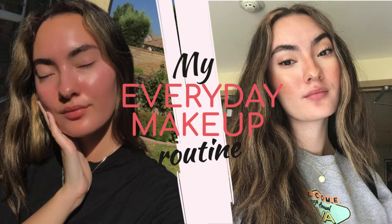Every pimple, every dark mark. I do use a different highlighter on my face than I do on my eyebrows. If I were to get a nose job, it's gonna look like I got punched in the eye. Hey guys, it's Erin. Welcome back to my channel. And for today's video, I'm gonna be showing you my everyday makeup routine.